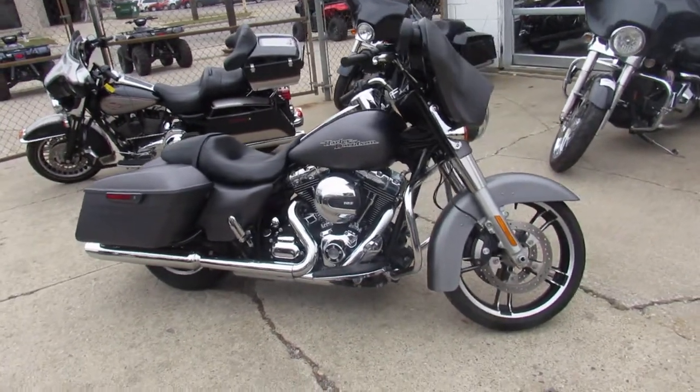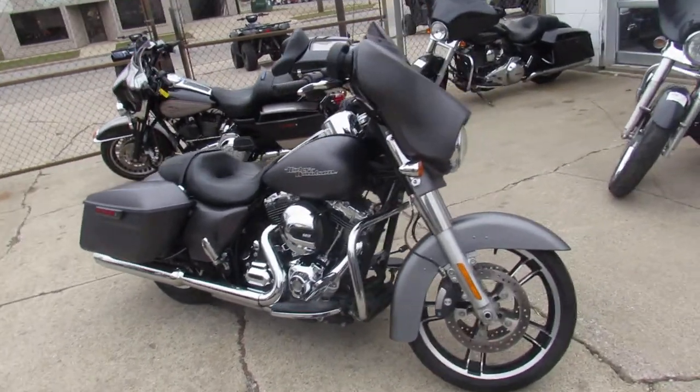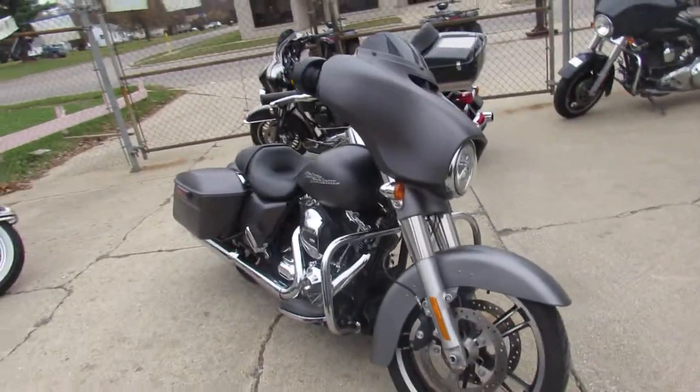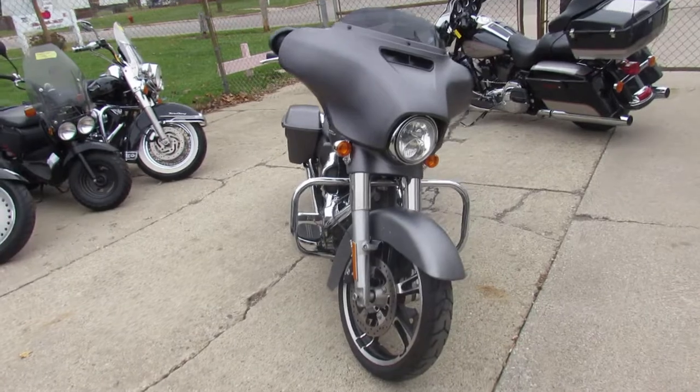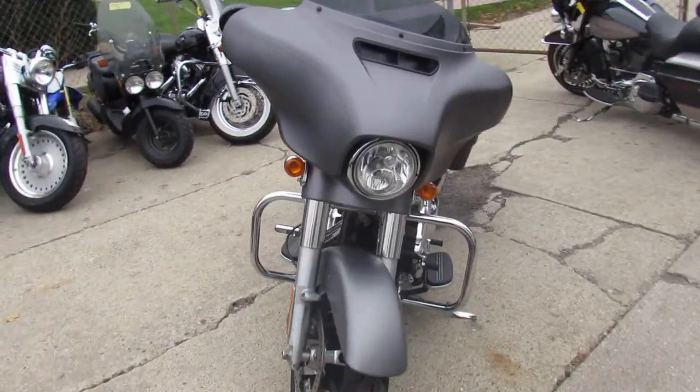Hey, we got one sweet-looking Street Glide here at Approval Power Sports. We got over 300 used Harleys, over 450 used bikes in our showroom. We got guaranteed financing, and we can help out with out-of-state shipping.